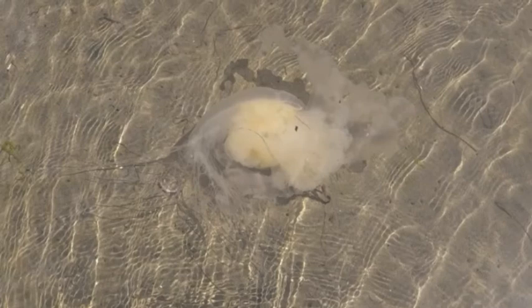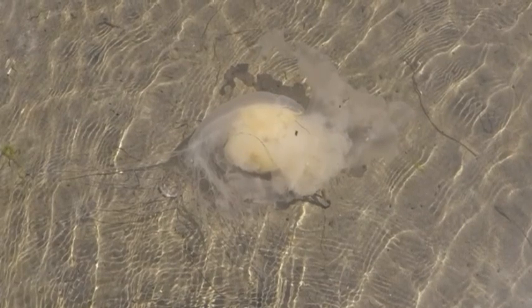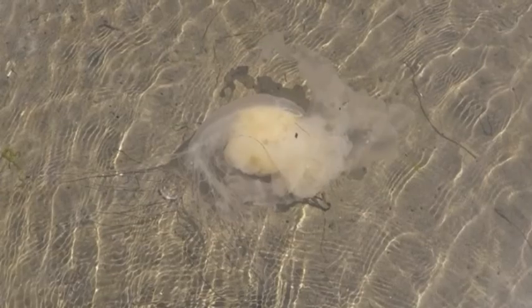They are extremely fragile creatures and can very easily be torn apart. Leave them where they are, and let others around you know if you see a lion's mane jelly so they will stay away. If you do ever get stung by a jellyfish, the best thing to do is rinse the area with vinegar or seawater, avoid rubbing the area, and do not use any ice on the sting. Use tweezers to remove the tentacles and barbs, and check with a doctor as soon as possible.